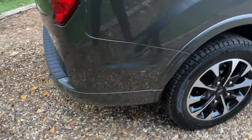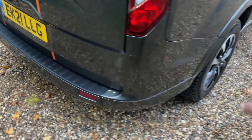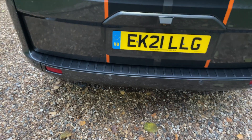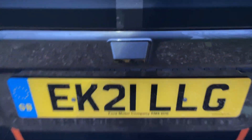Moving around the rear bumper, we have rear parking sensors all the way around that rear bumper and they continue on the bottom lip of the bumper. These rear parking sensors are complemented beautifully with a high-definition reversing camera.